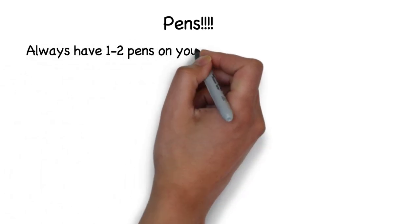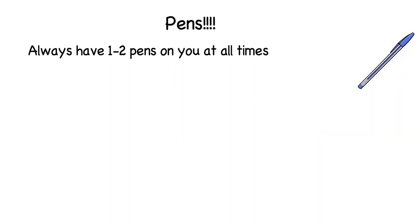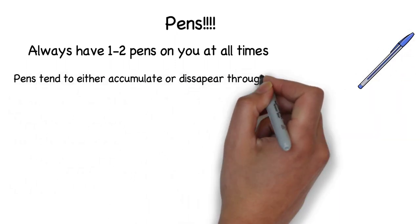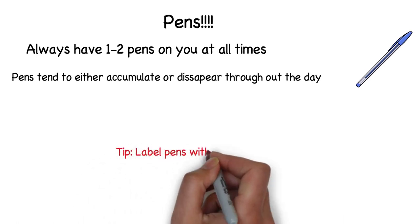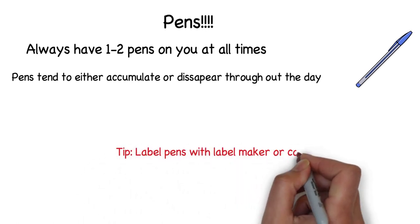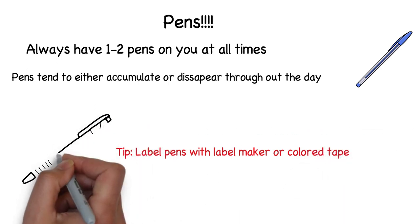The next essential item and most important is a pen. Always have a pen or two on you at all times. You can either buy your own pens or most hospitals and clinics usually have them floating around. Keeping a pen on you is very important — you never know when you will need one to write something down such as a drug dose or a number in an emergency. In that case you don't want to be running around trying to find a pen.